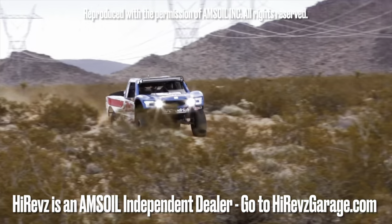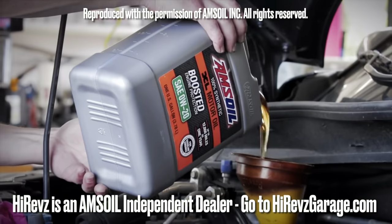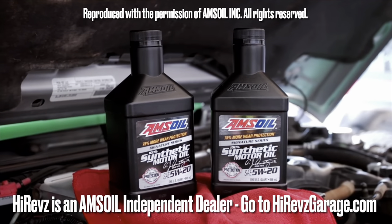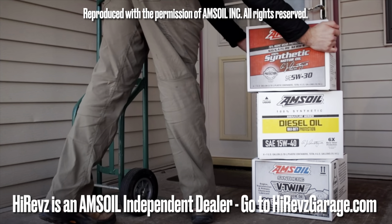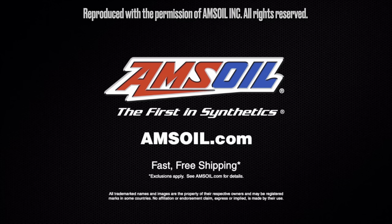Amsoil delivers the ultimate protection for your vehicles and equipment — fast, free shipping right to your door. Spend a hundred dollars and shipping is on us. Order now at amsoil.com.